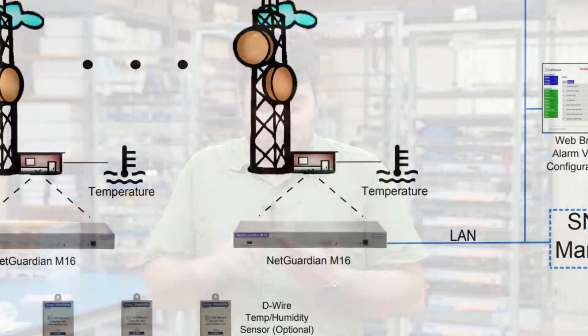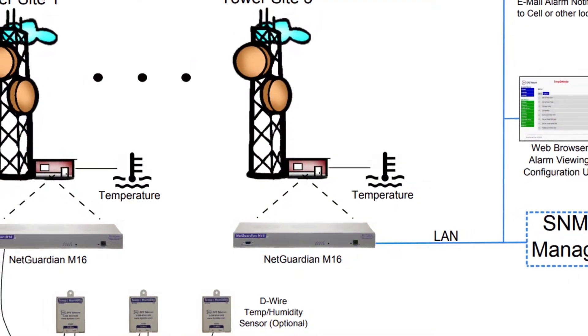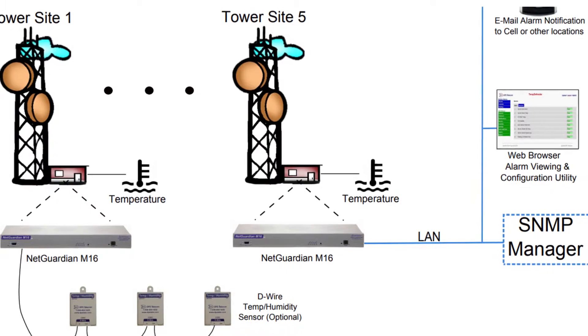Don't forget that your tower site is still a remote telecom site just like any other. You need to at least be monitoring the basics like equipment status, door opens, motion, temperature, smoke, and humidity. Just cover all those basic environmentals.